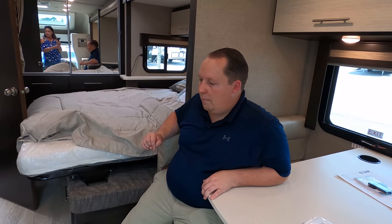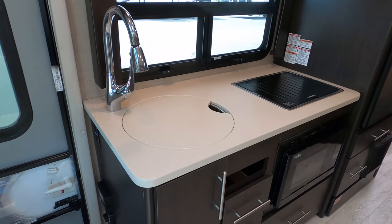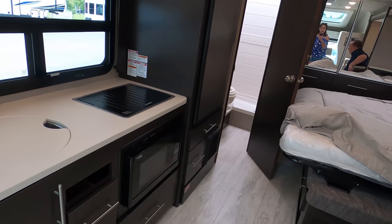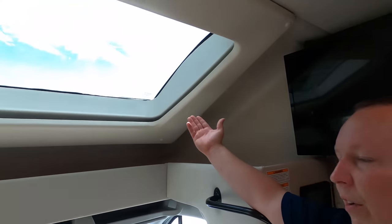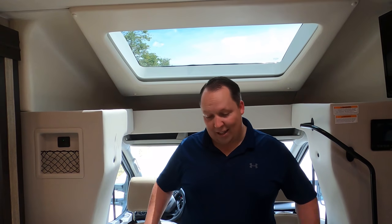Dislike number three: lack of counter space. I understand this is a small motorhome, but it wouldn't have been a big deal to add an extension here — those are becoming more popular. That said, relative to Class B's, the countertop space is actually pretty good. One more thing to add to the likes list: I'm a huge fan of the front windshield and the amount of natural light it lets in — fantastic. So that's the Gemini review — short and sweet!